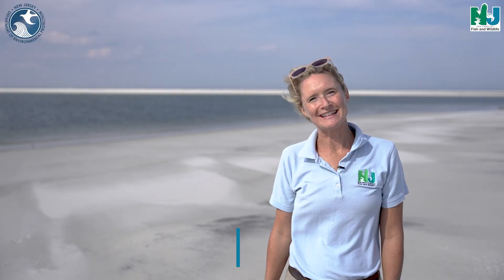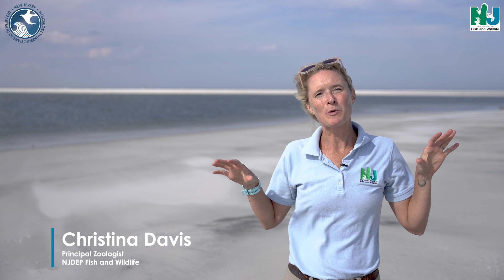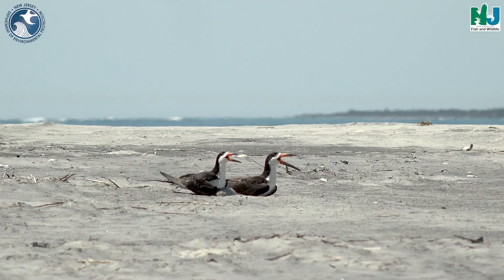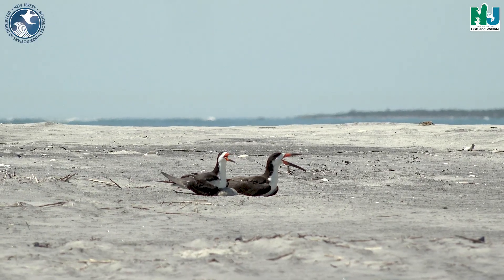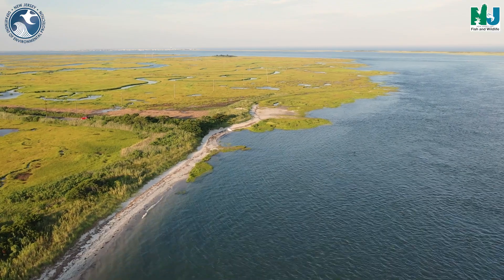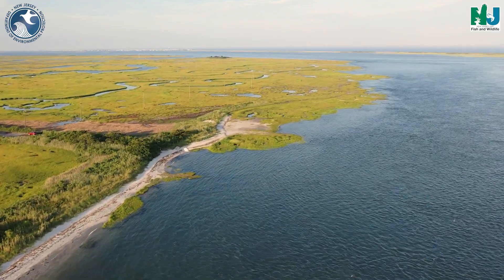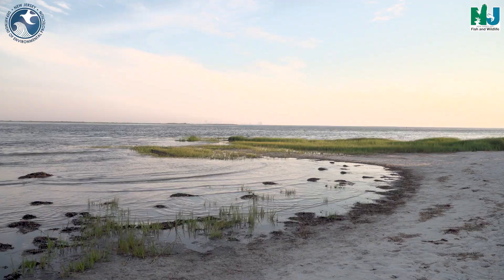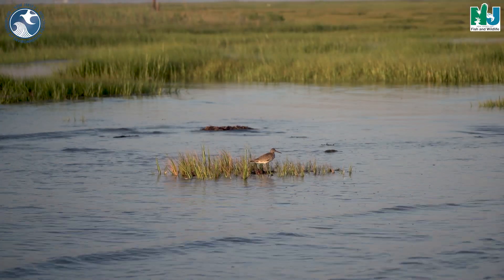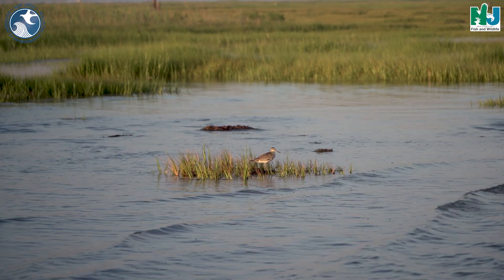We're here today at Horseshoe Islands. This location is one of the premier spots in all of New Jersey for coastal avian species — birds that are nesting, birds that are migrating. If you're looking to take a break, this is the spot you want to be. We're at offshore Little Egg Inlet, which is home to many beautiful pristine areas managed by the Edwin B. Forsyth National Wildlife Refuge. The landscape nearby is excellent for wildlife.